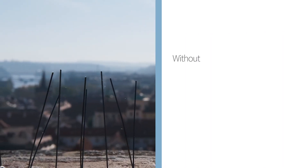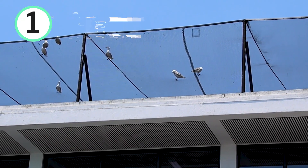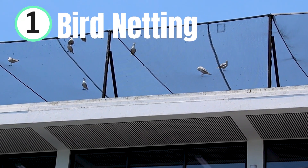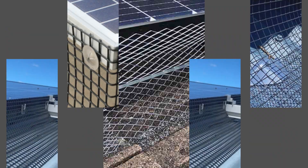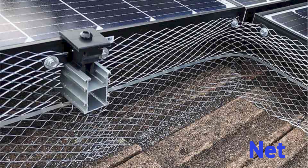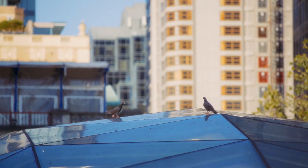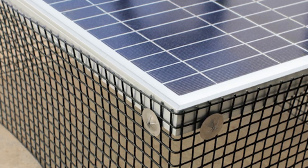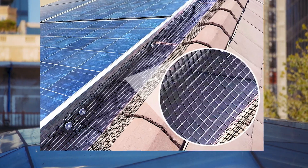One effective solution is to install bird netting or mesh around your solar array. This creates a barrier that prevents birds from accessing the space beneath the panels, where they typically like to nest. The best part? It's discreet and durable, meaning it won't affect the look of your home, but it will keep your panels bird-free and efficient.